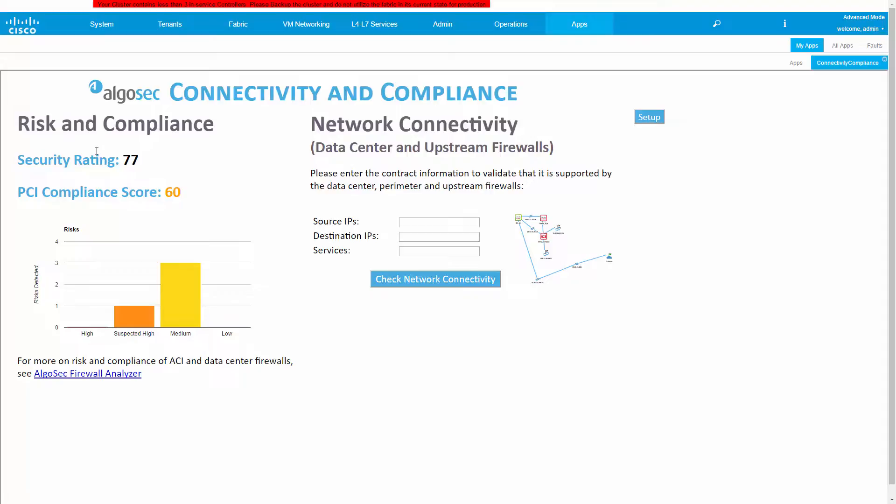First, we can immediately see here on the left some highlights from the AlgoSec Risk and Compliance analysis. These include the overall security rating, a PCI compliance score, and some information about risks. All this information is based on a thorough analysis done by the AlgoSec firewall analyzer after extracting all the application profiles, contracts, EPGs, and filters from the current ACI configuration. This gives us a very quick and accessible way to make sure that the ACI policy remains in compliance from the APIC. For more information on the risk and compliance — both of the ACI policy itself but also on the underlying firewalls in the data center — we have here a quick access link to the AlgoSec firewall analyzer.